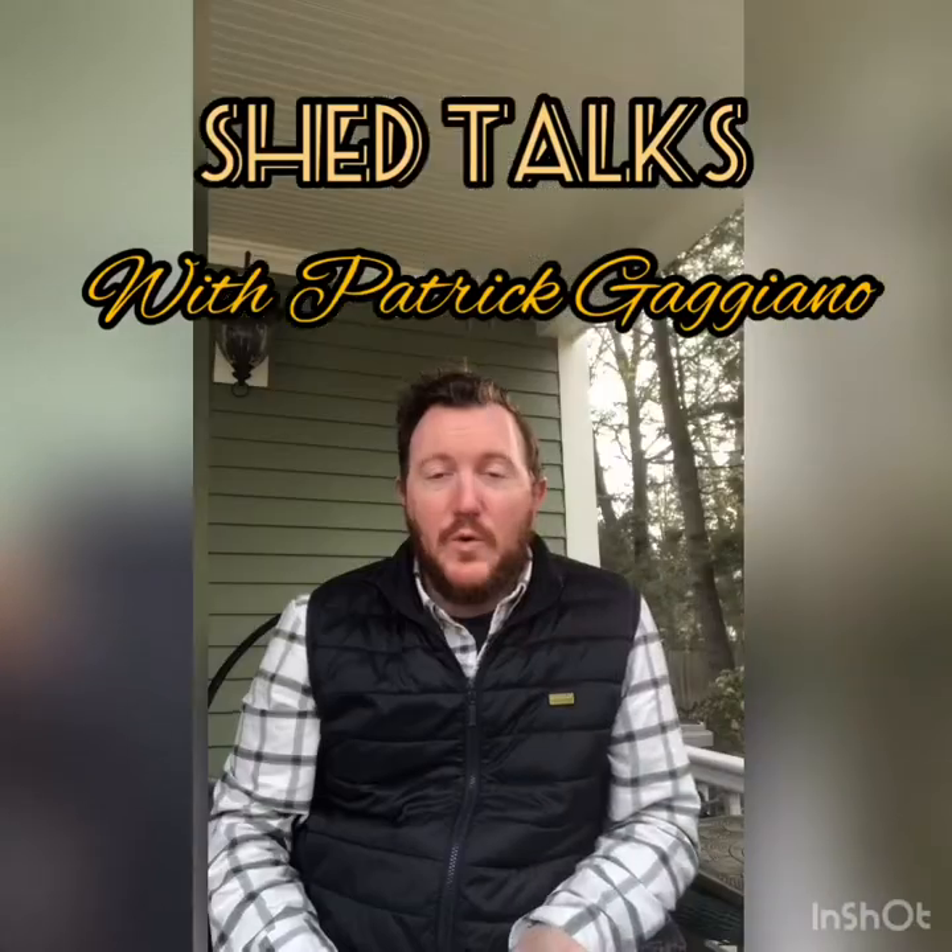Hi everybody, my name is Patrick Gaggiano. I'm the manager of spirits education and development for Horizon Beverage, and you are tuning in to Shed Talk — Trademark — where I sit around outside my shed and drink whiskey while talking into a phone to probably no one. The purpose of this series is to take all of the mumbo-jumbo and legal regulatory jargon that are on our favorite bottles of spirits and break it down and see what is actually going on in that bottle.